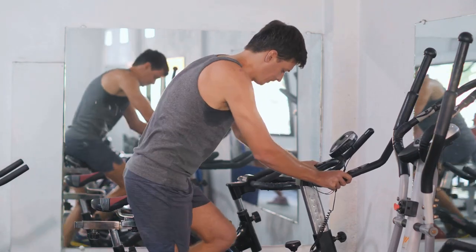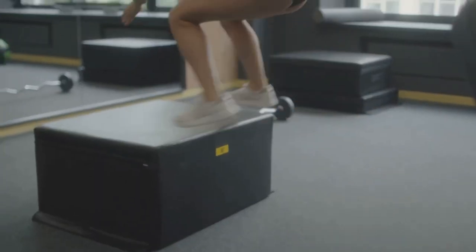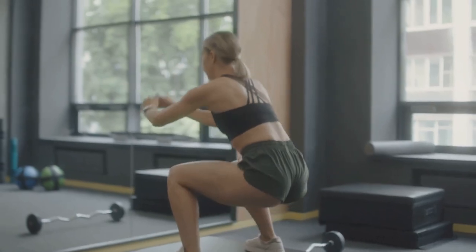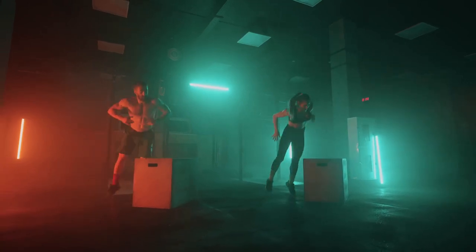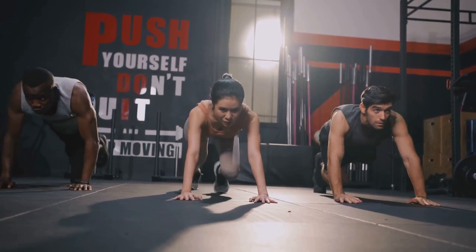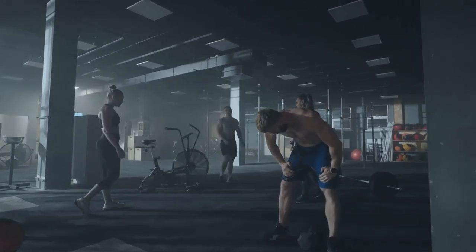Great job! Now let's move on to the plyometric power segment. Box jumps and burpees are up next. Plyometric exercises are all about explosive movements, challenging your body to exert maximum force in short intervals of time. They're fantastic for increasing strength, speed, and endurance, making them a crucial part of any well-rounded fitness routine. First up, we have box jumps. This exercise will require a stable platform or box. The goal is to jump onto the box with both feet, then step or jump back down — we're aiming for three sets of 10 reps. You'll want to land softly with a slight bend in your knees to absorb the impact and protect your joints. Box jumps are a fantastic way to work your legs, glutes, and core while also getting your heart rate up.